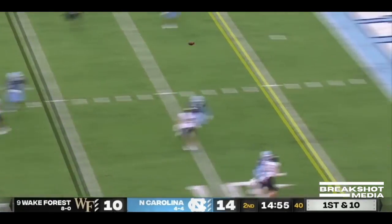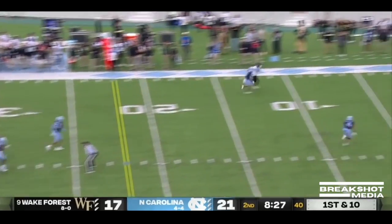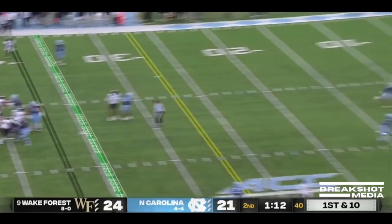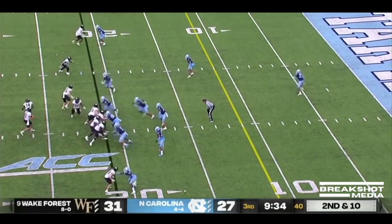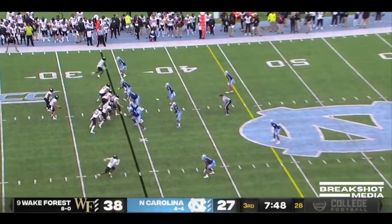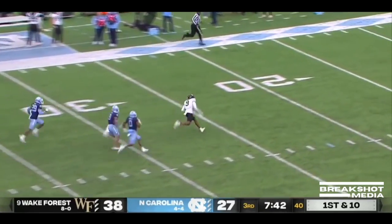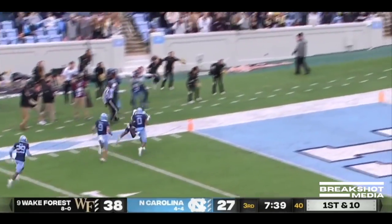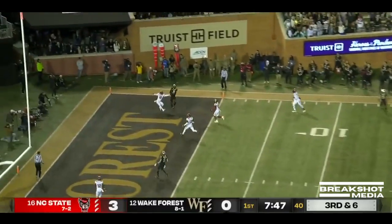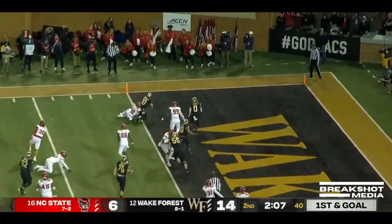Hartman's looking at the end zone and gets the... Running a play on first and ten. Sam Hartman cornered in the end zone — Trophy candidate at Michigan State. Pressure off the corner. Hartman to the end zone and the first down. Hartman going deep — Warren's open and has it.